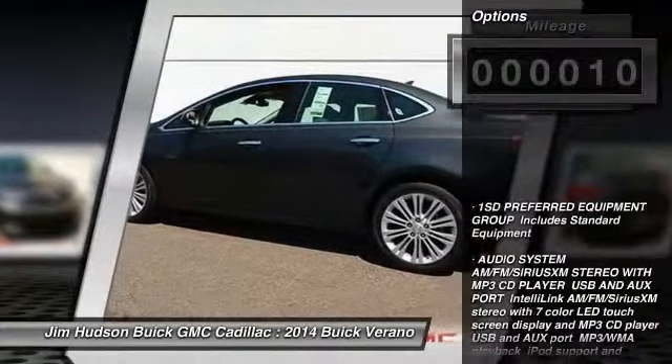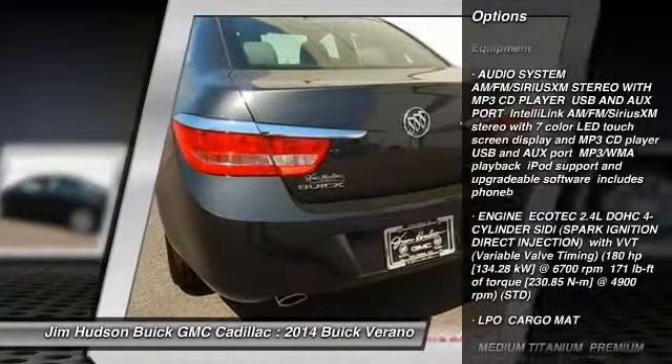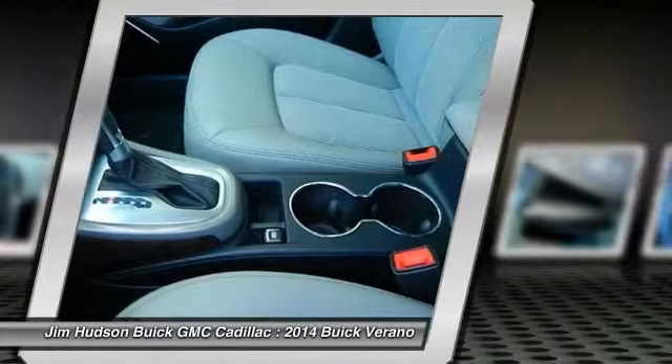Here are some of this vehicle's great options: stability control, remote engine start, steering wheel audio controls, traction control, anti-lock braking system, and adjustable steering wheel.